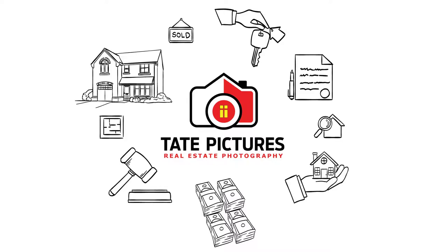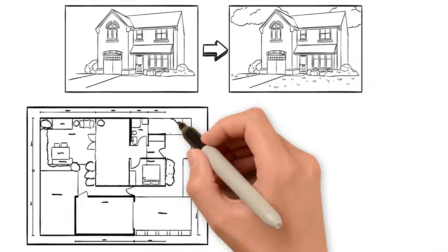Tate Pictures offers several different real estate marketing solutions to help you gain maximum exposure, including interior and exterior photography, digital image enhancement, floor and site plans, and even drone photography.